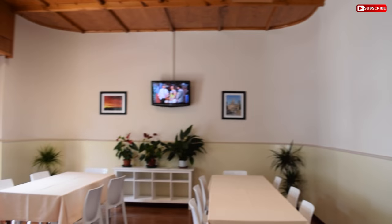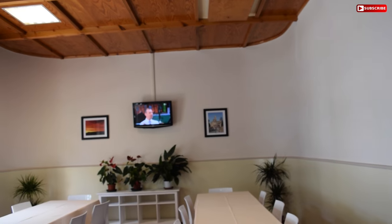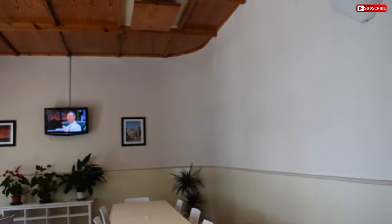Another thing that's quite typical of Italian restaurants is that they have the TV playing in the background, which is great.